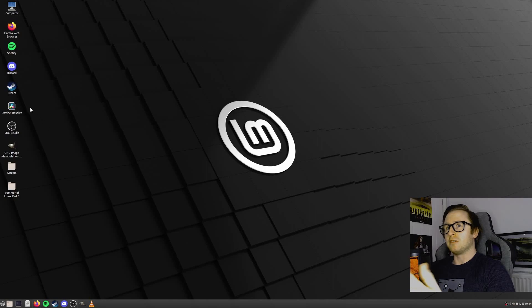Of course, I'm using DaVinci Resolve now because I actually cannot use Premiere Pro when using Linux — unless I started doing a bit of VM work, but I thought that might be cheating. So I'm going to challenge myself to learn DaVinci Resolve as well, which we will take a look at more closely in part two.